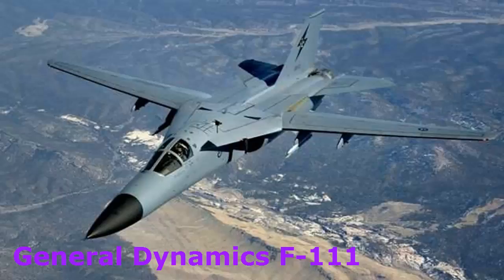In the 1990s, this aircraft was retired. Since its stint, there have been 563 units of the F-111 made for both the U.S. Air Force and the Royal Australian Air Force.